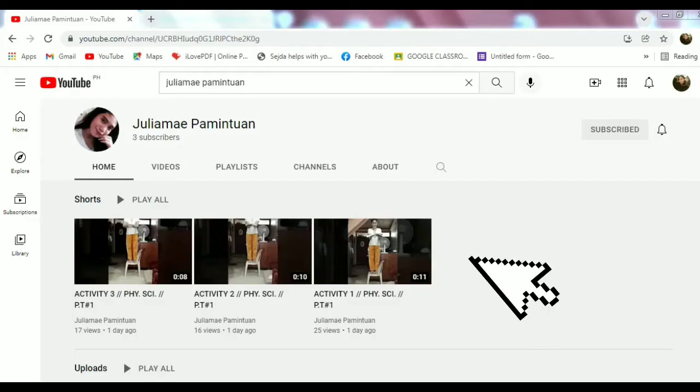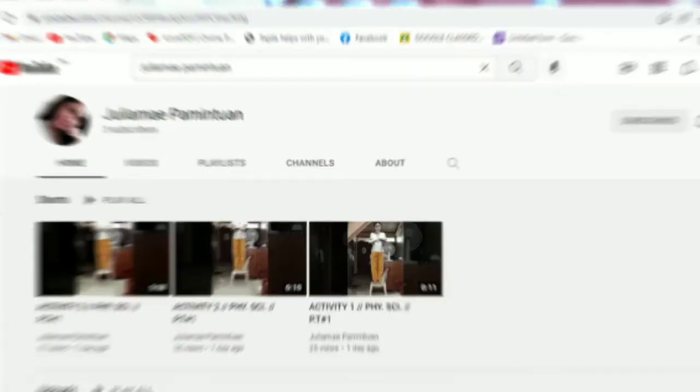The three activities you watched are for today's activity. You will see them on my YouTube channel. I created a survey questionnaire to do the slow motion. Can you figure it out? Let's find out!